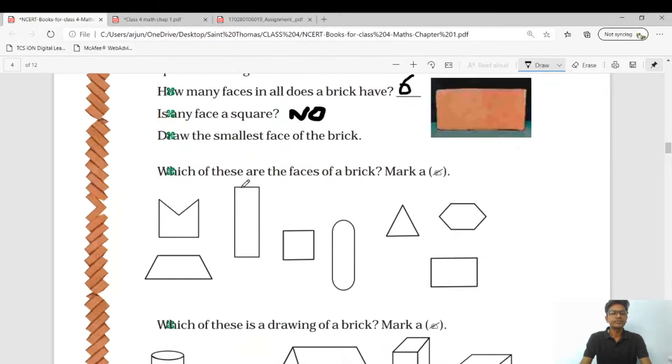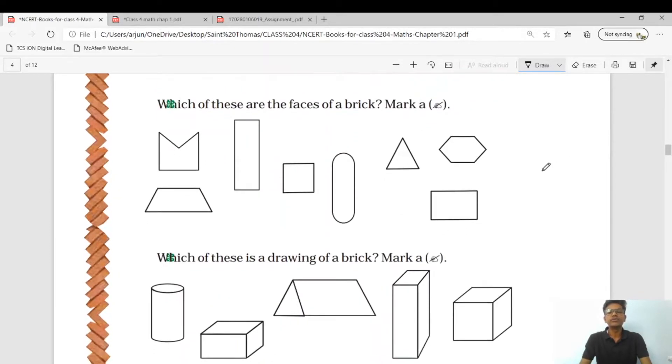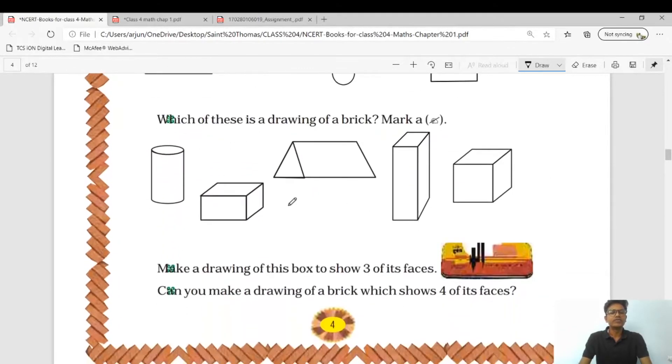Which of these are the faces of a brick? You know how a brick looks. The answer is this and this — these are the two faces of the bricks. Which of these is the drawing of a brick? From the options you can see this is one pick and this is the second pick, so these are the two answers for this question — which of these is a drawing of bricks, mark a tick.